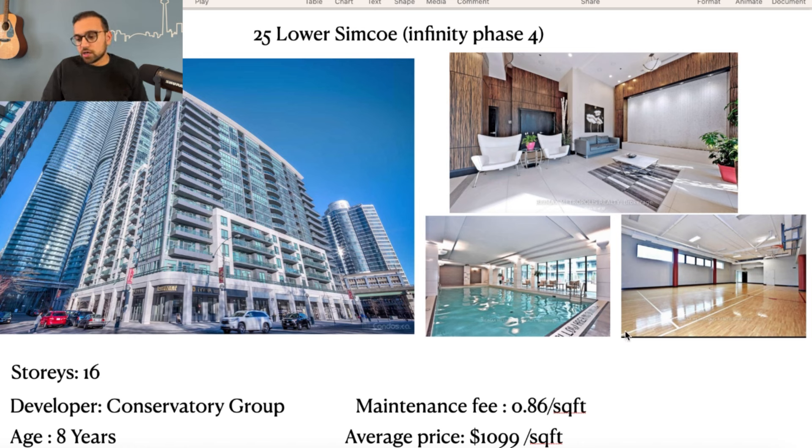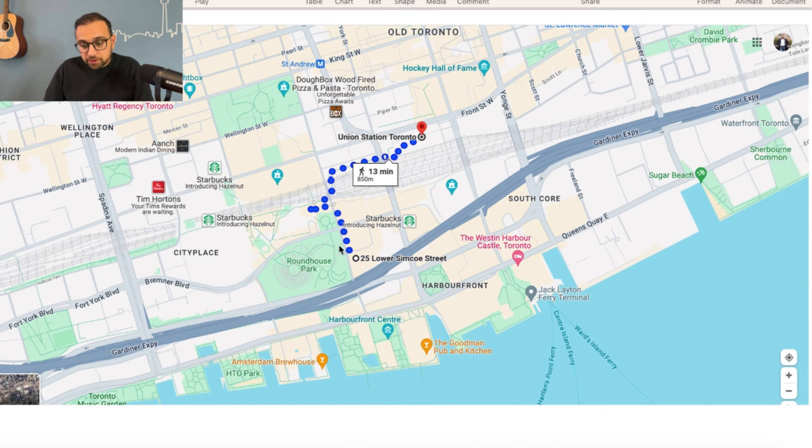Amenities include a swimming pool and a basketball court that also converts into a badminton court. In my opinion, the main selling point of this building is its location — it's situated right near the CN Tower. Looking at the map, it's right next to Roundhouse Park, which is not too bad. Scotiabank Arena is about a 5-minute walk away. Rogers Centre is about 5 to 7 minutes walk, and if you walk south about 5 to 7 minutes you'll reach Harbourfront. The Financial District is also about 10 to 15 minutes walk away.